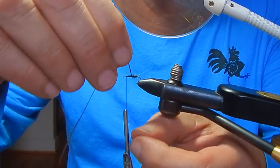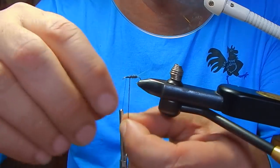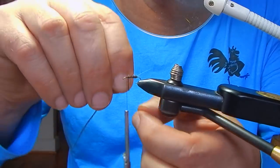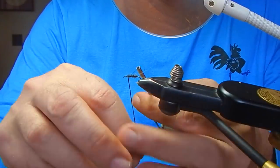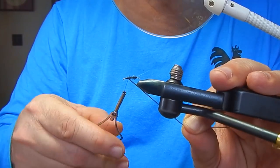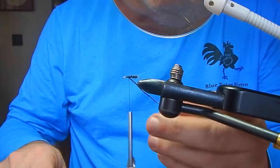I'm using a brown peacock herl here for the body. This particular material is deadly. It's very buggy. It's a brown dyed peacock. I'm using it over the hook. I put a little glue on there to secure it and keep it from breaking up and falling apart. I'm also using a gray Zelon for the wing and a little brown dubbing for the thorax. This is an incredibly effective pattern.